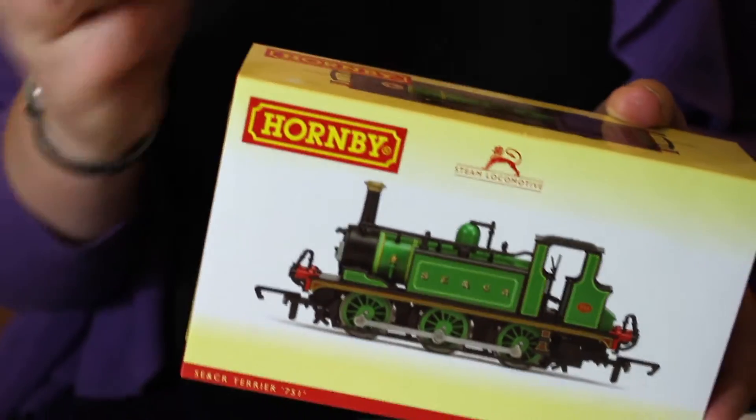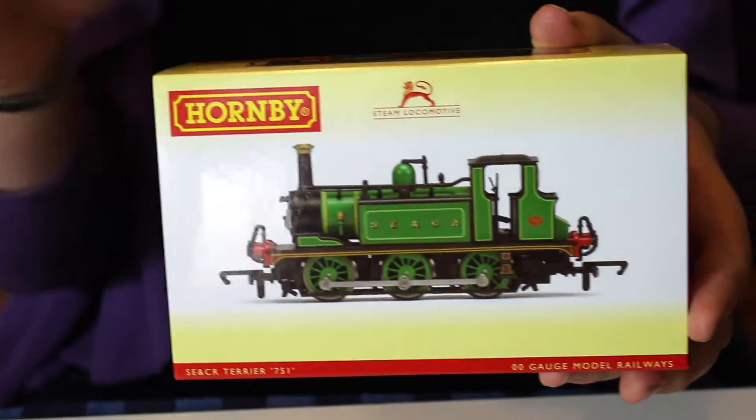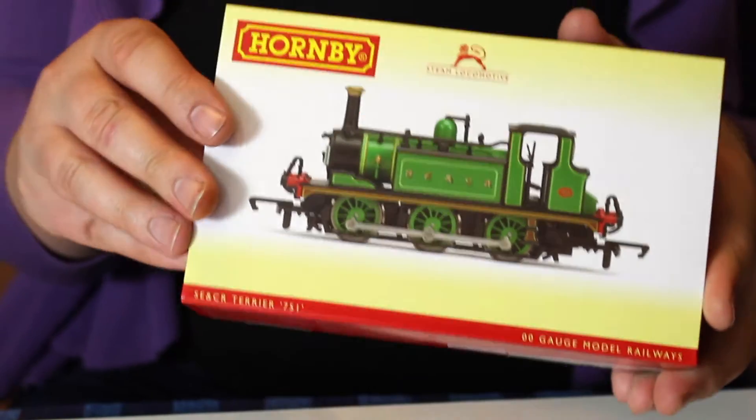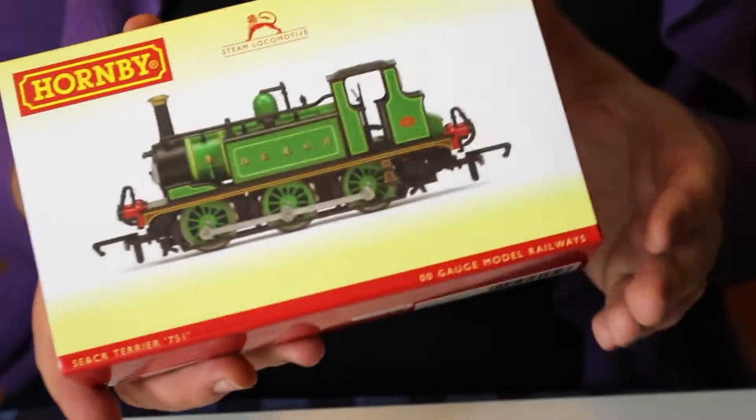I've actually got a model of Wadden in the burnt umber livery, so technically it's the same locomotive. You couldn't put them side by side without it being weird in the eyes of the rivet counters, but I don't care - I just love this livery.